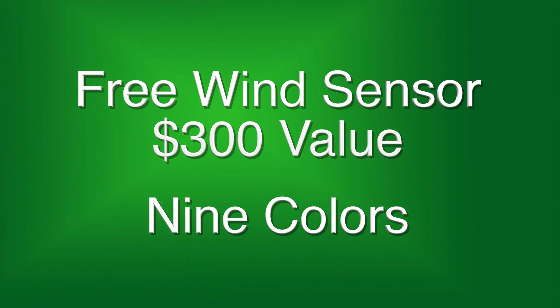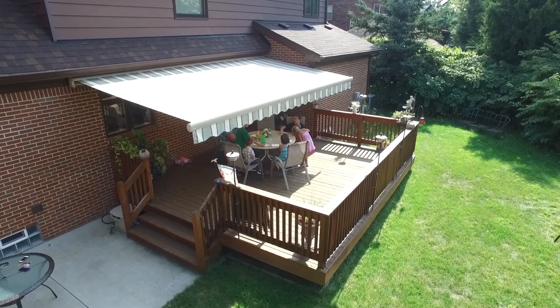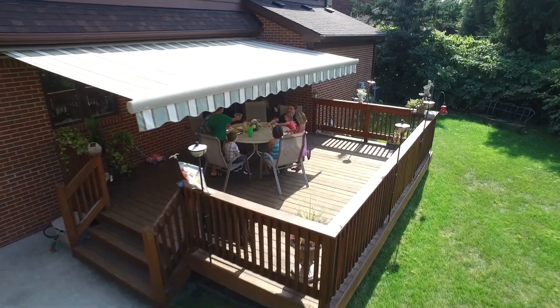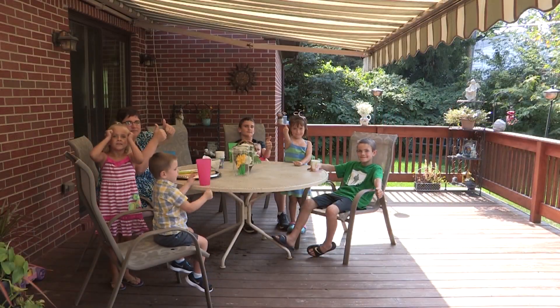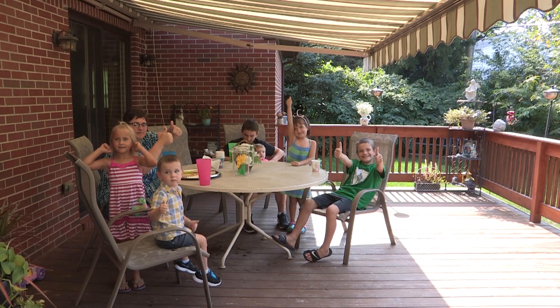There are nine popular colors and special orders are available. You can have your Mary Grove Retractable Awning installed in less than three weeks and there are special introductory prices now. Prices start at only $2,800 and that includes the free automatic wind sensor.